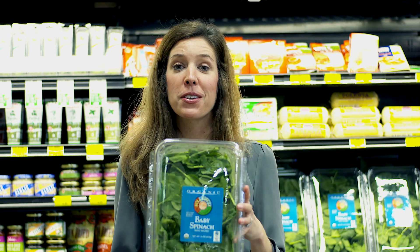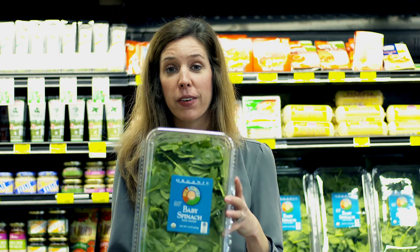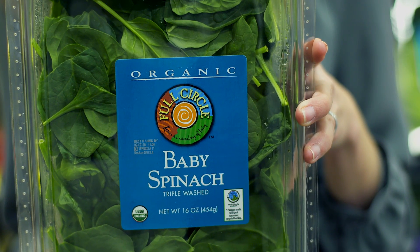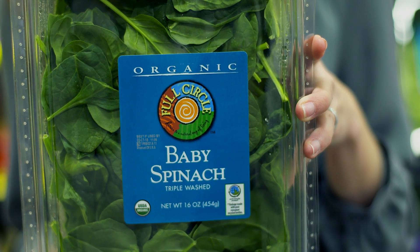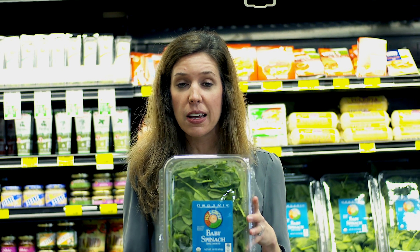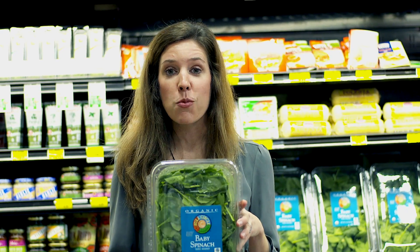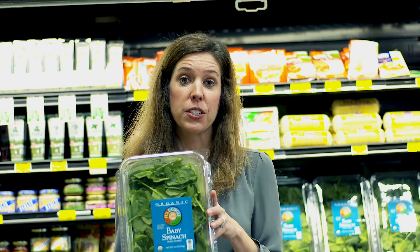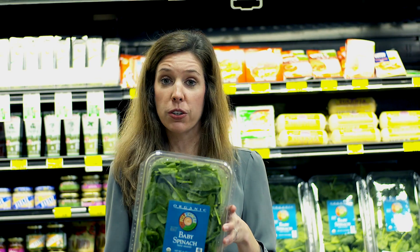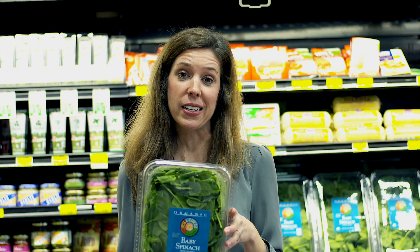We all know that dark green leafy vegetables are very healthy for us, and baby spinach is no exception. It's high in vitamin A, vitamin K, and folate. Baby spinach is actually regular spinach that's been harvested earlier in the season, so the leaves are smaller and more tender. It's great in salads, great in place of lettuce on your sandwiches to add nutrition, or great sautéed as a side dish.